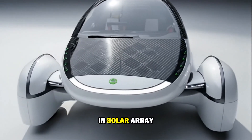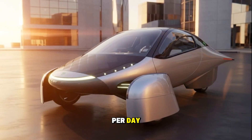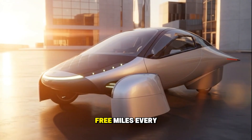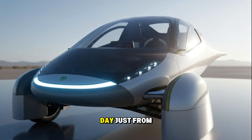They're also saying that the built-in solar array can collect roughly 4 kilowatt hours of solar energy per day under good sunlight, which would translate to roughly 40 miles of free range daily. Free miles. Every day. Just from sunlight.